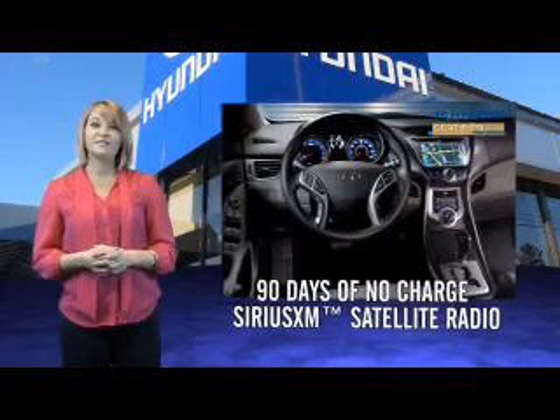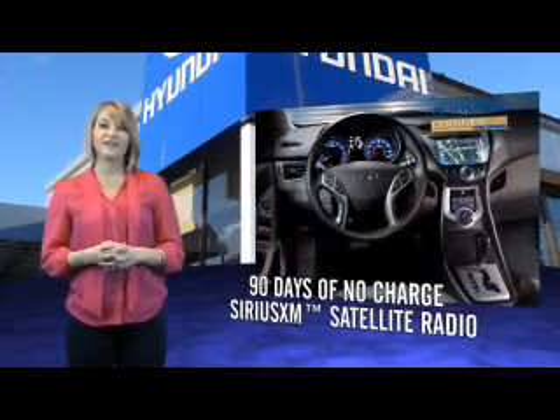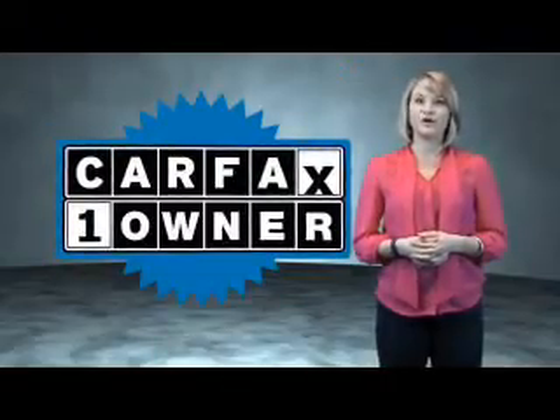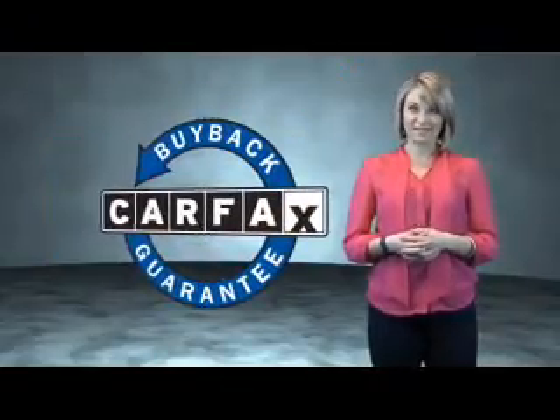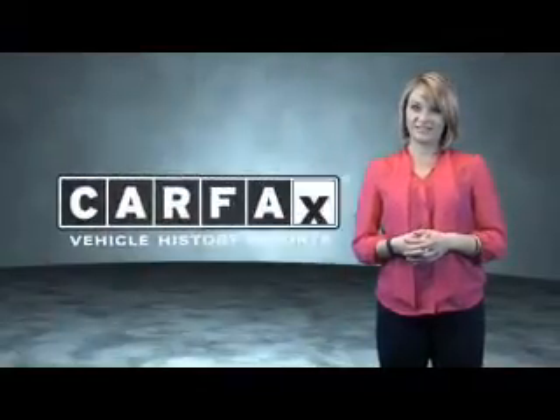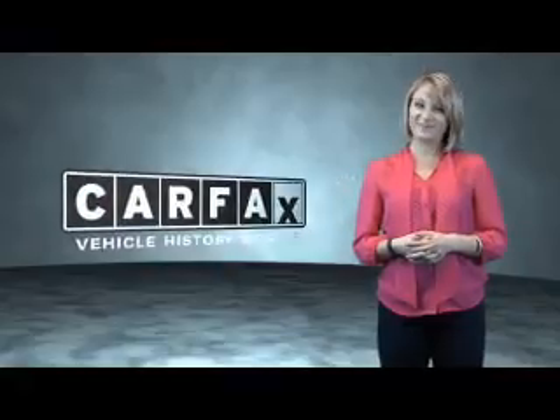You'll also receive Hyundai Blue Link and the peace of mind provided by a free Carfax vehicle history report. This is a Carfax one owner vehicle, which qualifies for the Carfax buyback guarantee. Be sure to find a complimentary copy of the Carfax vehicle history report online or contact the dealership — just show me the Carfax.